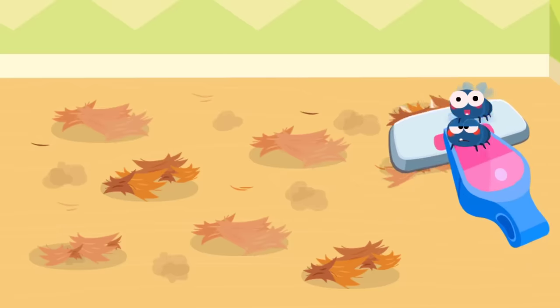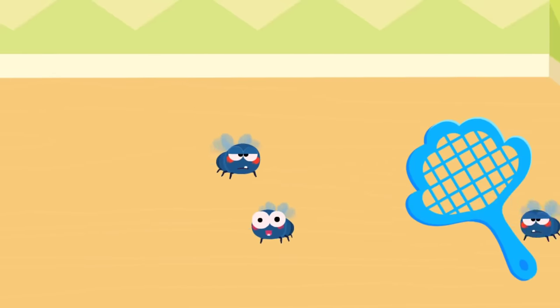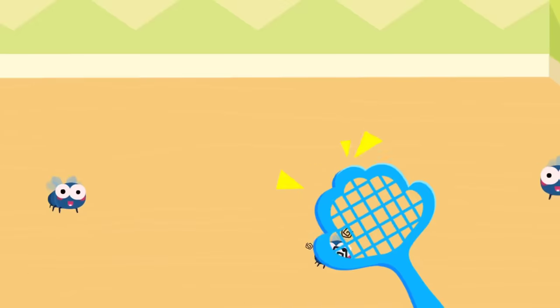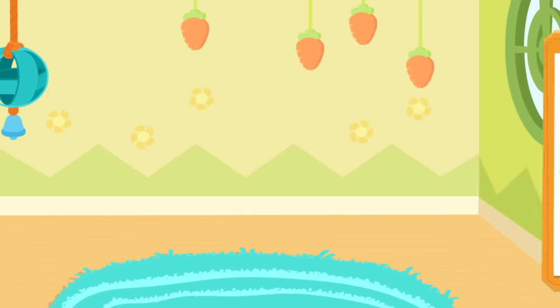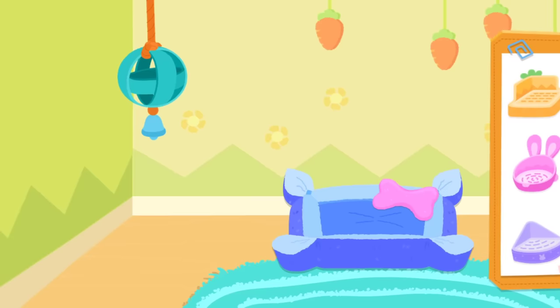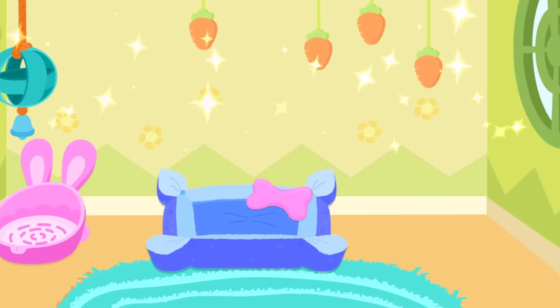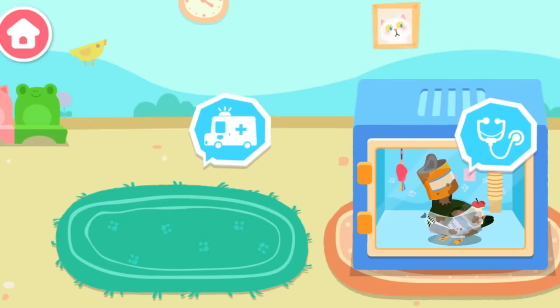This pet has moved to a new house. Let's clean up its previous house. This house looks great. The next little animal will be happy to live in it. Let's see how we can help them.